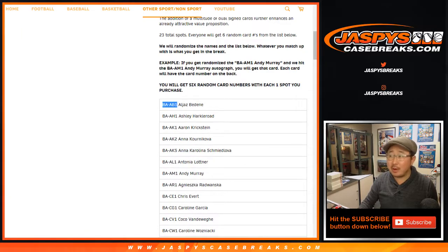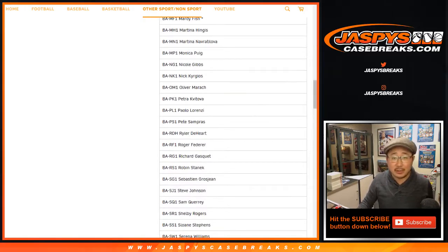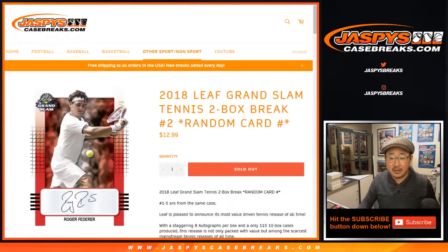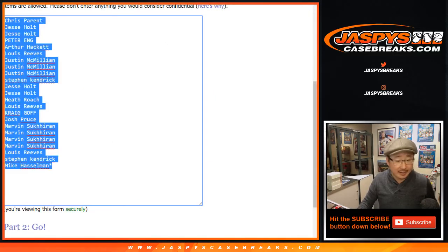One spot gets you six card numbers. We're going by that. So like Serena Williams — she'll have three different cards in this set — you may get a certain Serena Williams but not the other one. So keep that in mind. We'll go by the card number on the back of the card, of course. Big thanks to all of these folks for getting in. Remember, one spot gets you six.